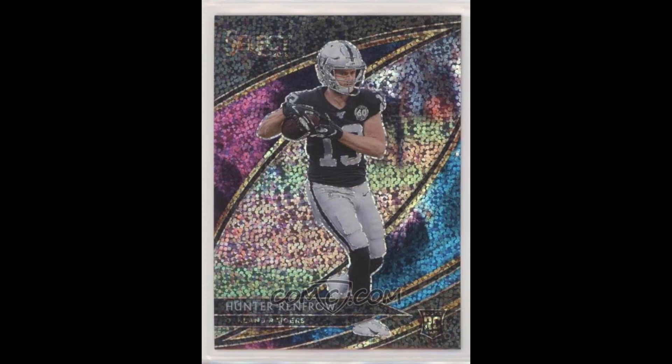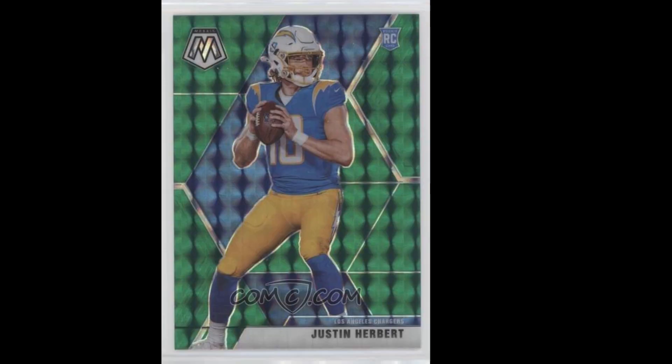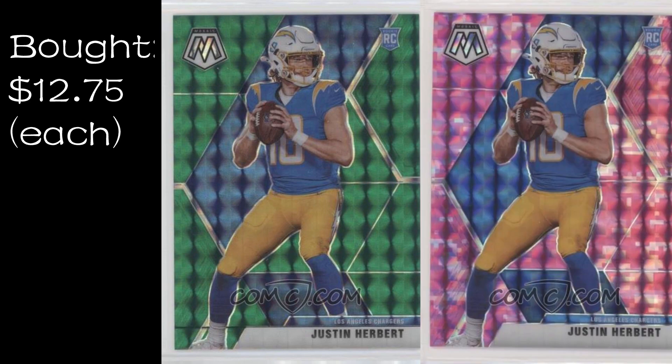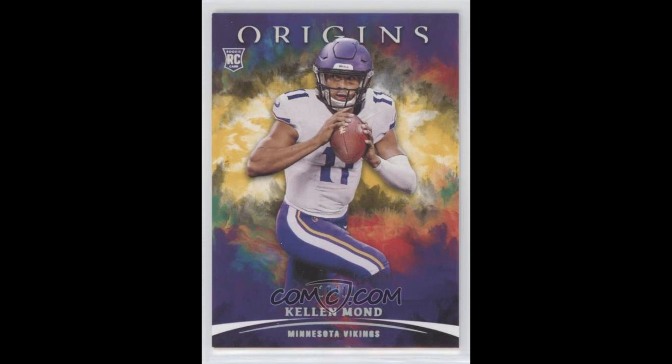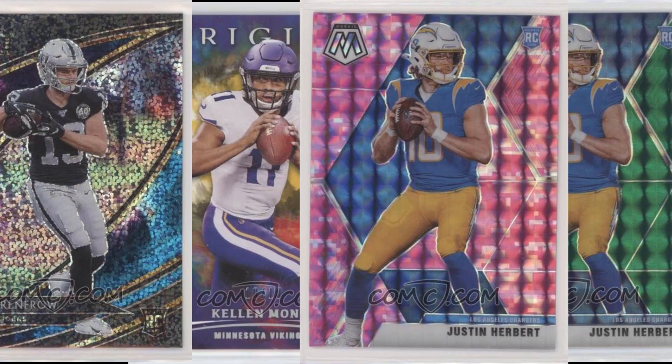From among the cards I had sent into the platform, the four that did me the best were all football cards. The Hunter Renfro 2019 Select Field Level Cosmic Rookie cost me $17.25 after shipping and ingestion fees and sold for $70.83 after transaction fees. The Justin Herbert 2020 Mosaic Green Prism and Camo Pink Prism both cost me $12.75 each and brought back $56.05 apiece. And the Kellen Mond 2021 Origins Gold numbered out of 10 cost me just $5.75 and sold for $42.75. Those four by themselves brought a profit of $177.18.